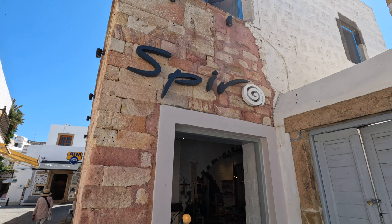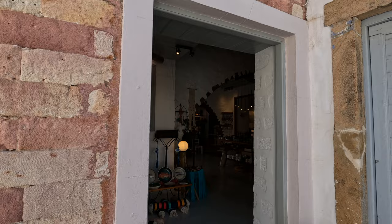What a fun day in Patmos, Greece! If you press me as to what my favorite was, it would be the St. John Monastery because of the fantastic thousand-year-old frescoes.